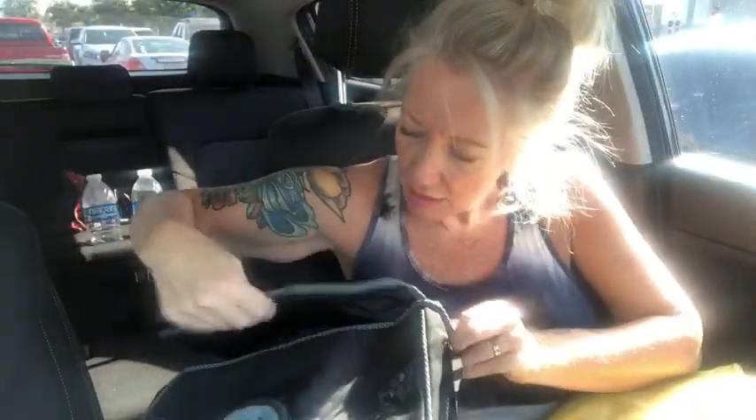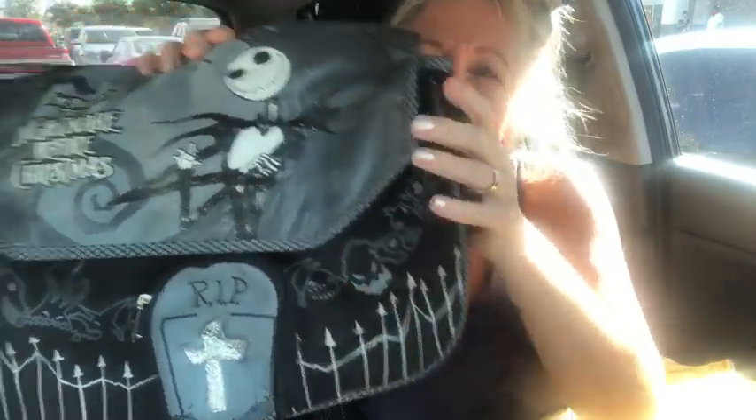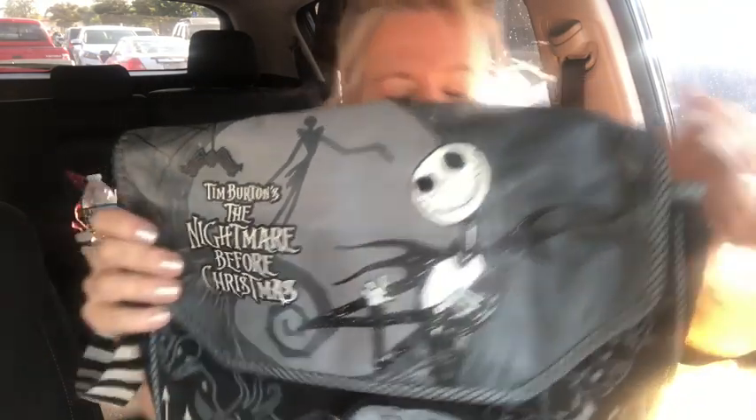I love the strap — it's black and white striped, so cute. The back is plain. All the little details on it are wonderful: there's a little graveyard, all the little ghosts, and that's what your little friend looks like — Jack Skellington.